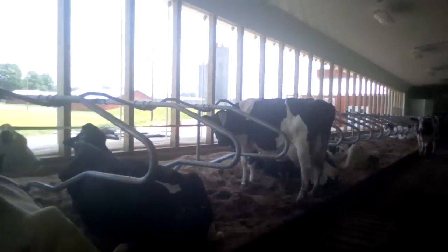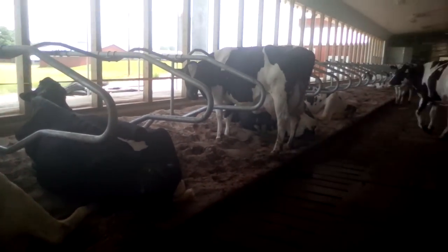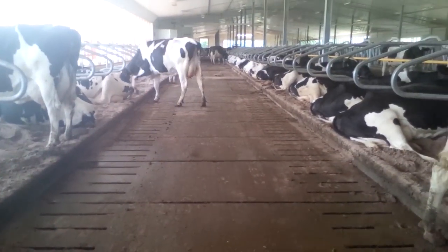My name is Dan Moseley and I'm a Cow Signals trainer in Nova Scotia, Canada. I wanted to show you this unique system where a dairy producer recently installed sand into his stalls, but also onto a slatted floor system.